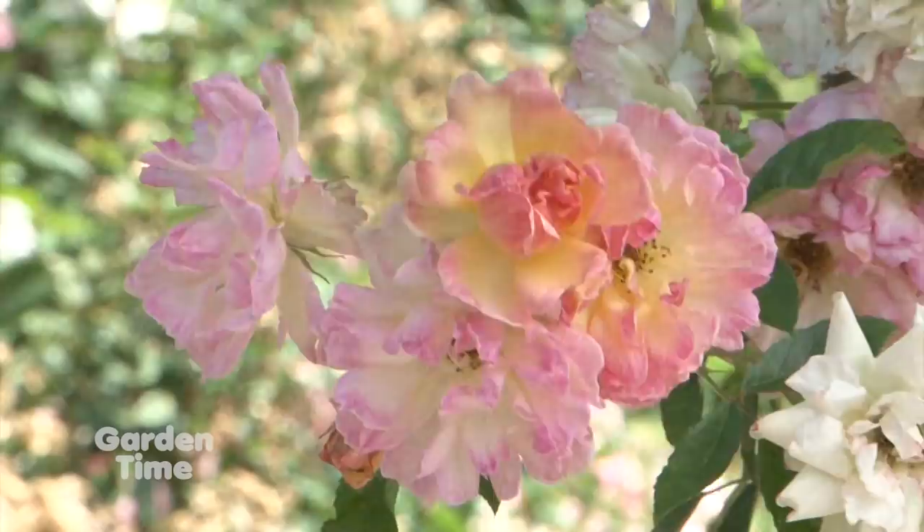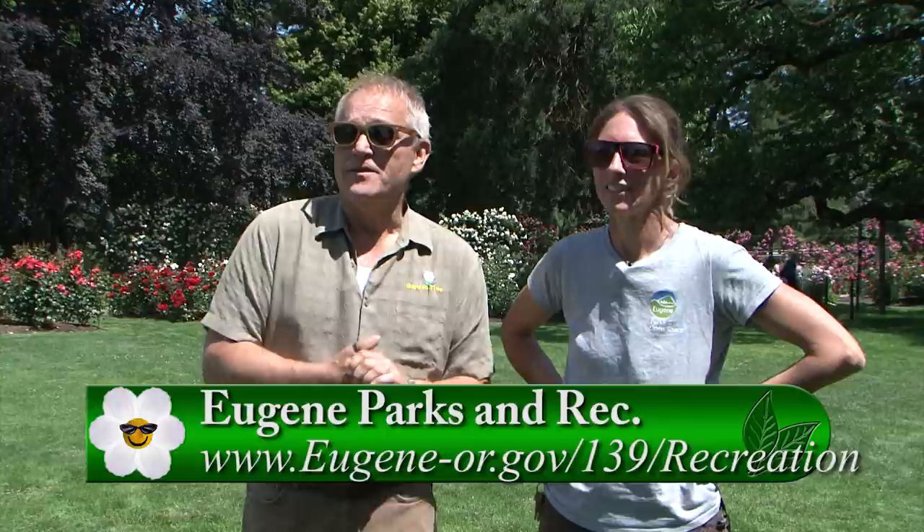We are so fortunate at Garden Time to see so many beautiful, wonderful gardens, and finding this one in Eugene is delightful. Every one of those wonderful gardens has volunteers. For more information on how you can volunteer and for the hours and when you can come out, go to GardenTime.tv — we'll click you over to the Eugene Parks Department website. Daphne, really such a delight. Thank you so much.